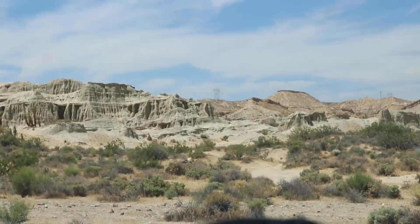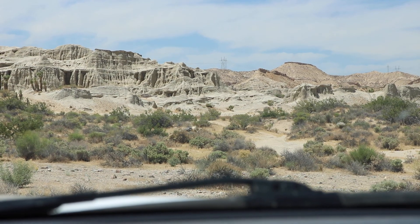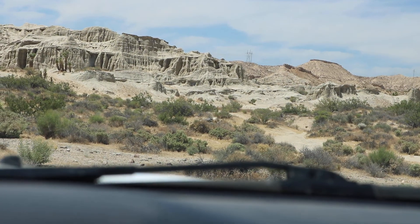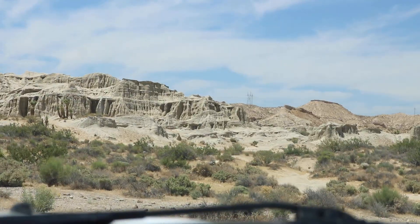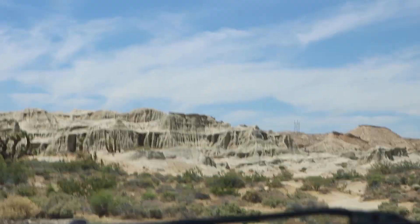Hey explorers. I'm out at the Ricardo Campground at Red Rock Canyon State Park. It sits just adjacent to the El Paso Mountains. I'm not sure if it's part of the El Paso Mountains or not — it might well be, but it's divided by a wash.